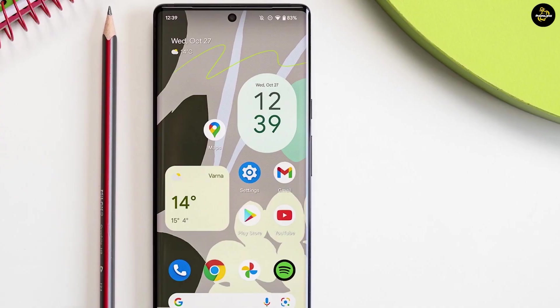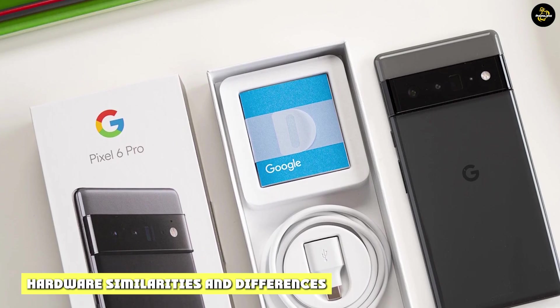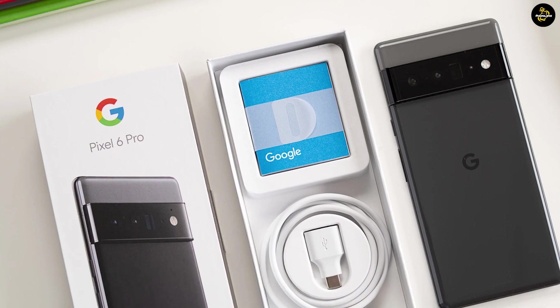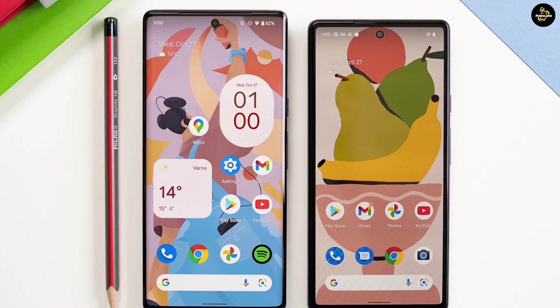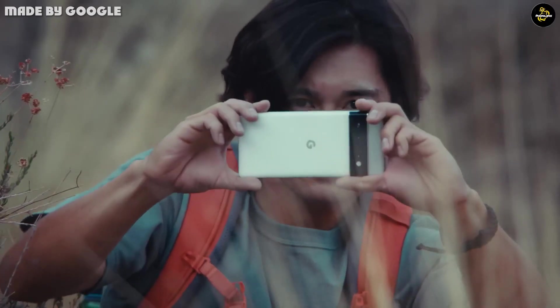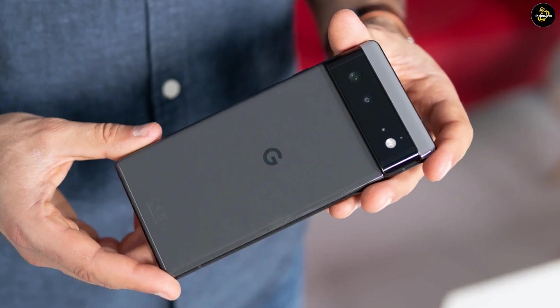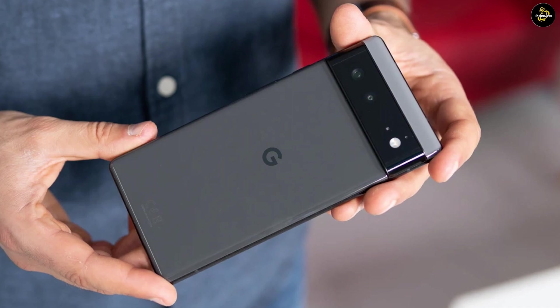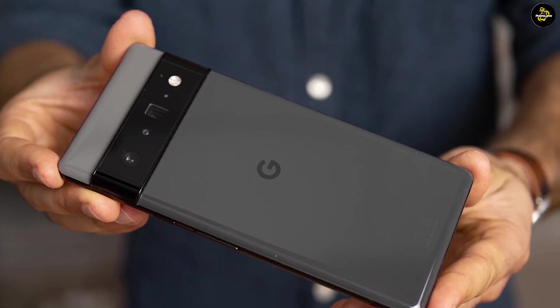Google Pixel 6 vs. Pixel 6 Pro hardware similarities: the pair share several key specifications. Both have the same sensor chipset and 5G connectivity. The base storage and in-display fingerprint sensor are the same, and the pair have matching wide-angle and ultra-wide cameras. Wi-Fi 6E support, Bluetooth 5.2, NFC, e-SIM, dual-SIM, fast wired charging, and reverse wireless charging are the same as well.